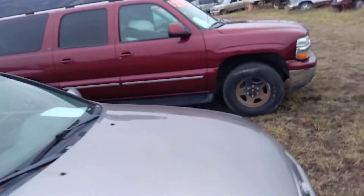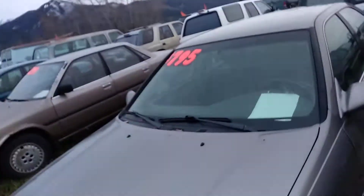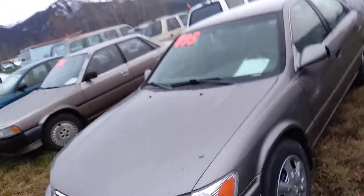2001 Toyota Camry — that's what it looks like. It was a trade-in at the Subaru dealership in Missoula, so people drove it for a while, traded it in on a new car.